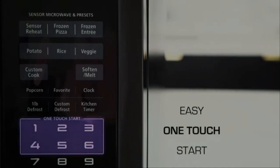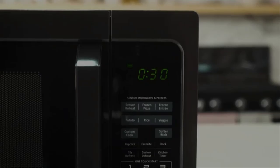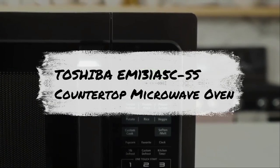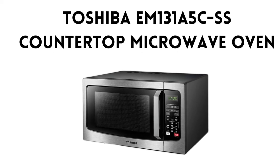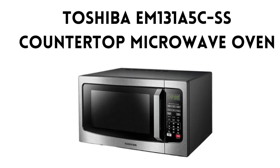Welcome back to Amazon Prime Picks, your go-to channel for in-depth product reviews. I'm your host Naeem, and today we have a fantastic kitchen appliance to review. It's the Toshiba EM-131A5CSS Countertop Microwave Oven.